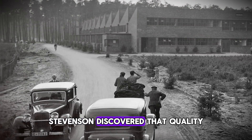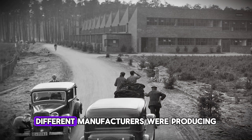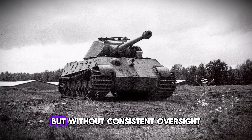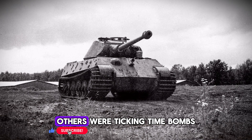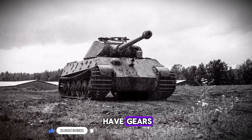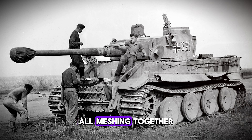Even worse, Stevenson discovered that quality control had been decentralized. Different manufacturers were producing components to supposedly identical specifications, but without consistent oversight. Some batches were perfect, others were ticking time bombs. The result: a Tiger's transmission might have gears from three different manufacturers with three different quality levels, all meshing together. It was like building a chain where every third link was made of glass.